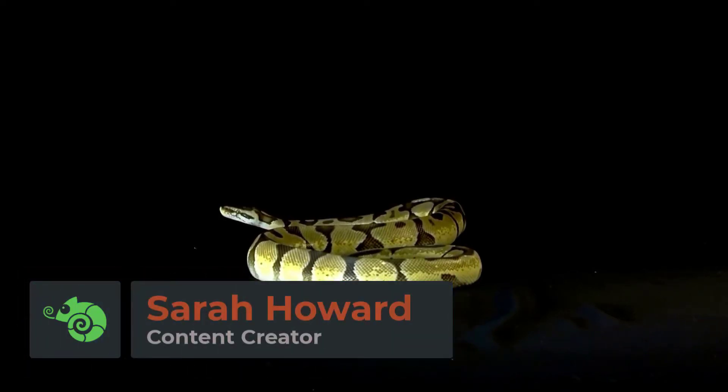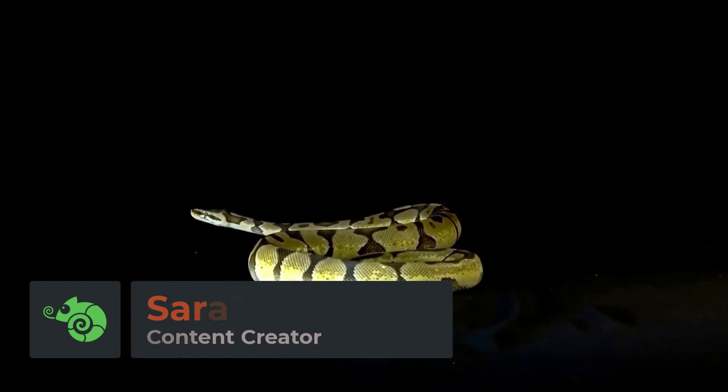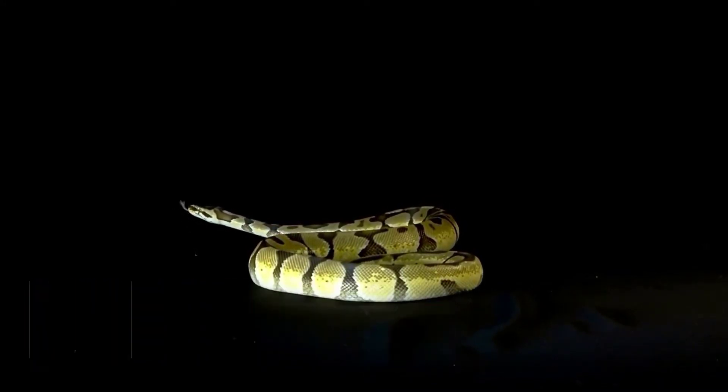Hi, I am Sarah from MyPetReptiles.com. In this video, we will be talking about the best ball python enclosures.